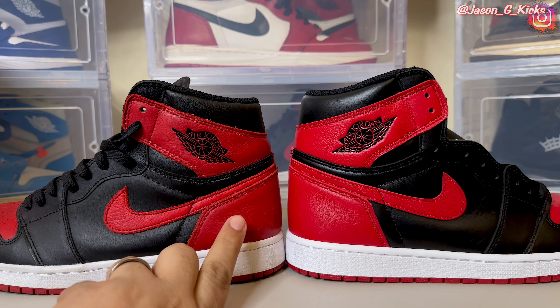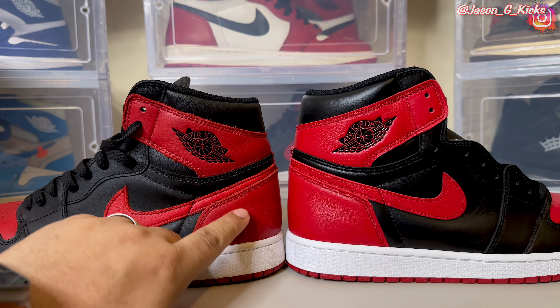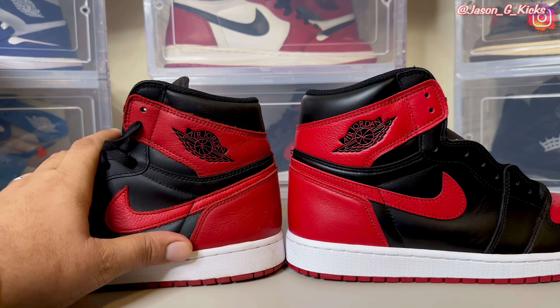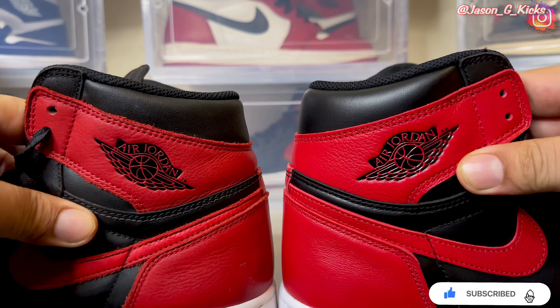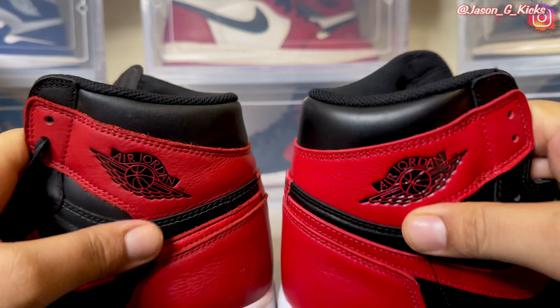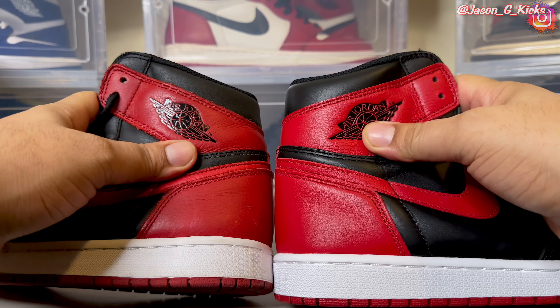Look at the shoe on the inside — we have even the numbered tag here. Then we have that insole. I have the size tag. Now this is my real pair. Look at that — nice shoe, man. I love this shoe so much. But let's go with the comparison between these so we can legit check this beast.